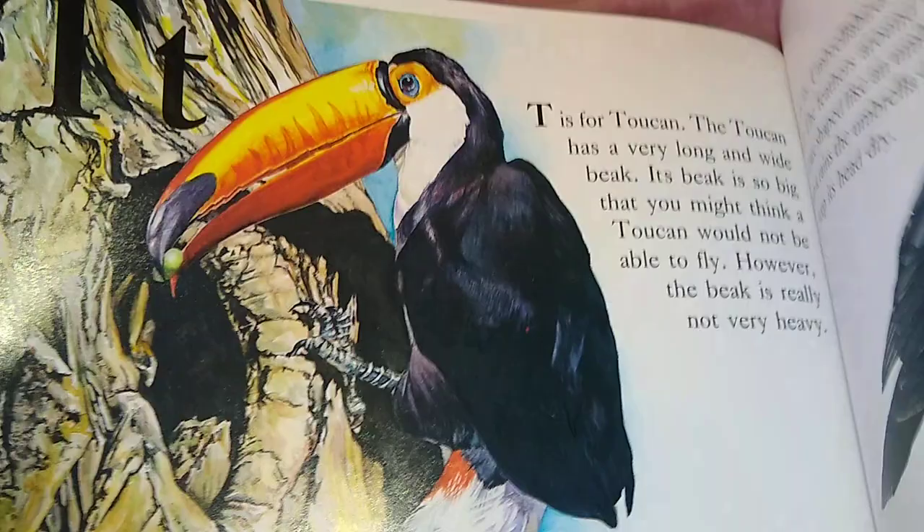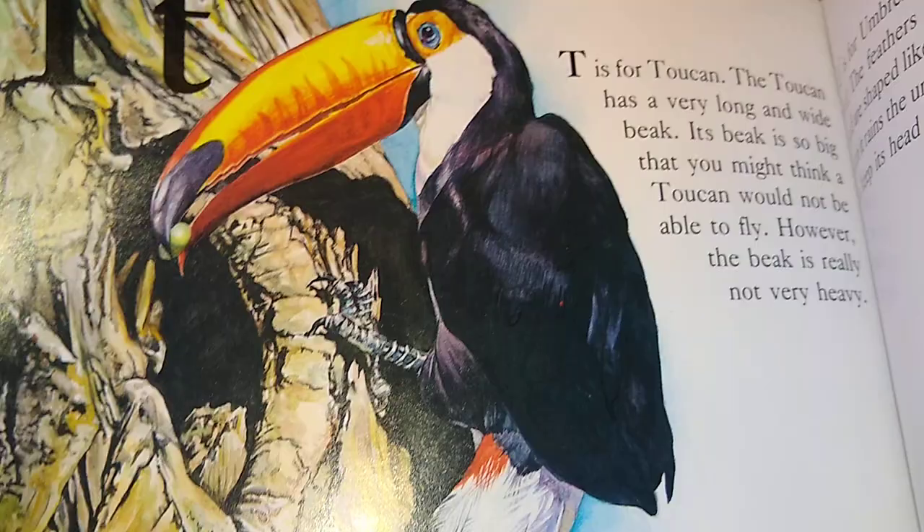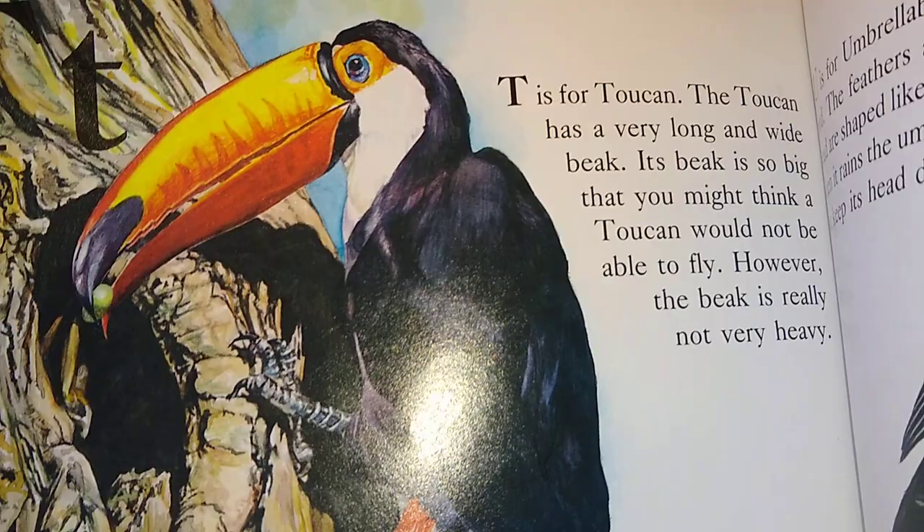T is for the Toucan. The Toucan has a very long and wide beak. Its beak is so big that you might think a Toucan would not be able to fly. However, its beak is really not very heavy.